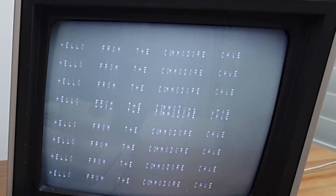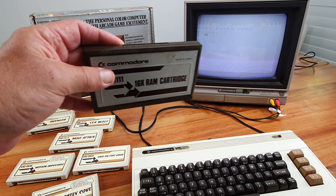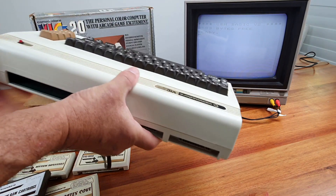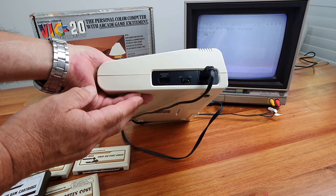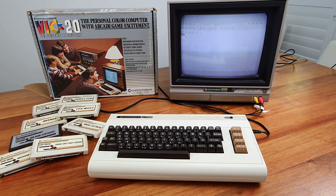The VIC-20 came out in 1980 and was the first computer of any type to break through the 1 million sales barrier. It only had 5k of RAM available to the user — the equivalent of about one filled page of text. The computer could use these rather large cartridges. By 1982, 800,000 of these computers had been sold, but the 64 was on the horizon and its time was limited. By 1984 it was discontinued.